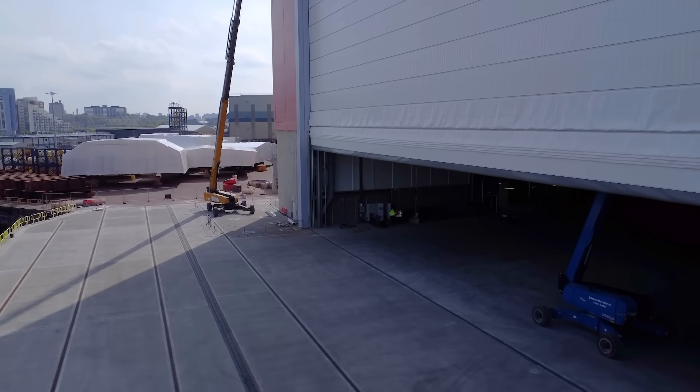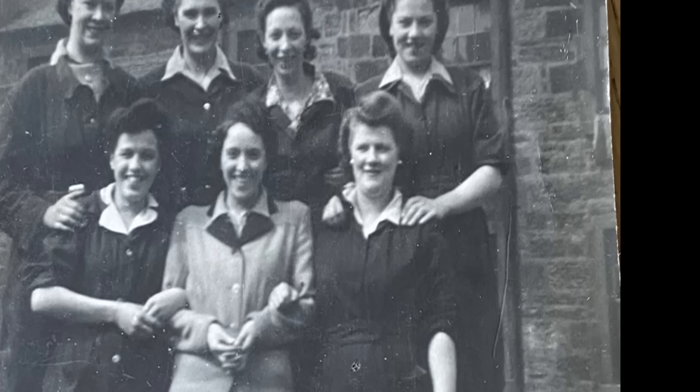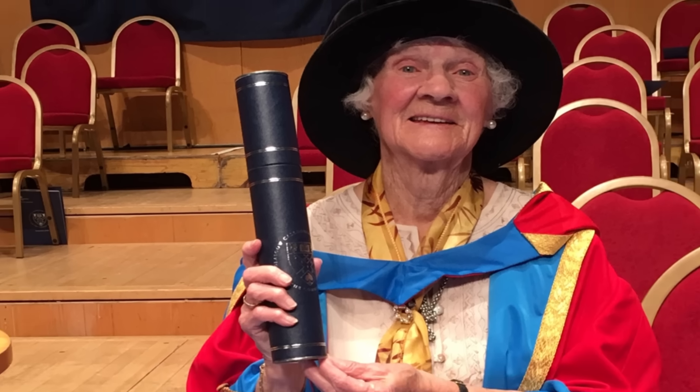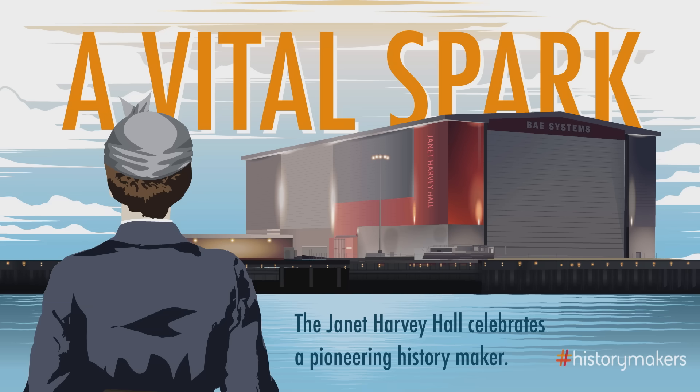But what to call such an inspiring new workplace? With so many of our buildings named after prominent men, our workforce had other ideas. So we've named it after Janet Harvey, an inspiring female electrician who worked here during World War II. Janet Harvey was one of many women who took up manufacturing roles during World War II to help keep production going. Despite facing prejudice from her male colleagues, Janet became an accomplished sparky, working in Harland and Wolff, then John Browns. At 96, Janet's war effort was finally recognised when she was awarded an honorary doctorate from Glasgow Caledonian University. The hall taking her name will ensure her legacy and the legacy of those who worked alongside her is remembered for generations to come.